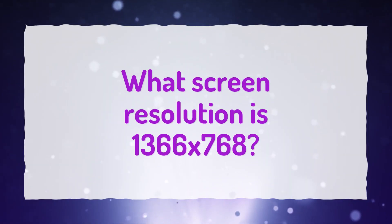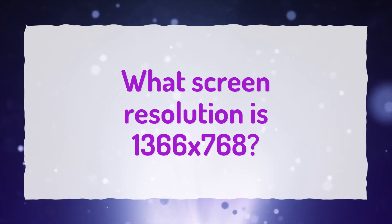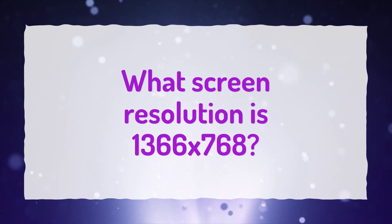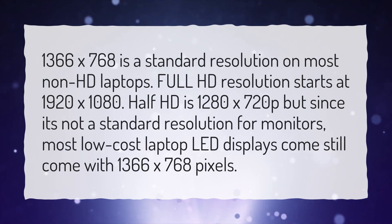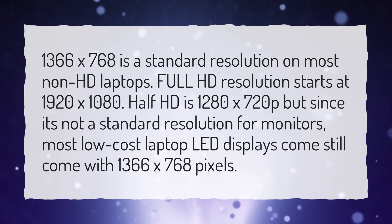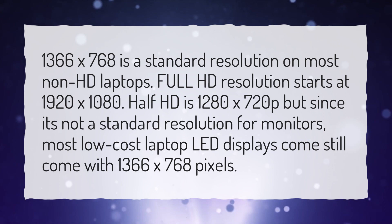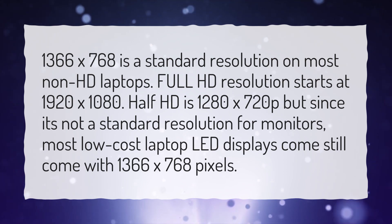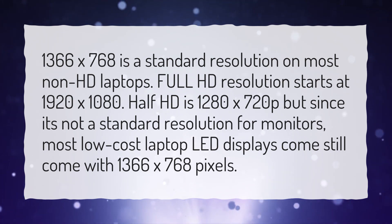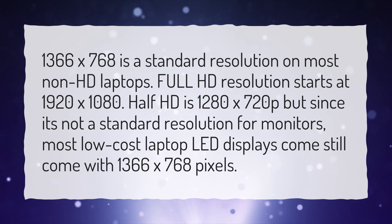What screen resolution is 1366x768? 1366x768 is a standard resolution on most non-HD laptops. Full HD resolution starts at 1920x1080. Half HD is 1280x720p, but since it's not a standard resolution for monitors, most low-cost laptop LED displays still come with 1366x768 pixels.